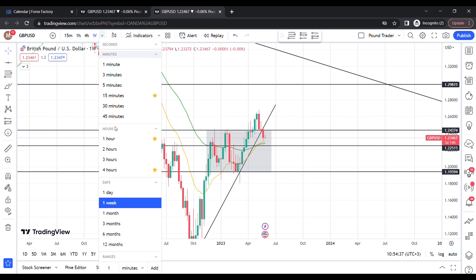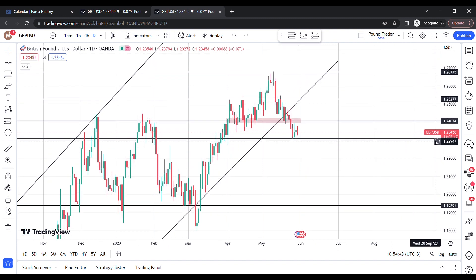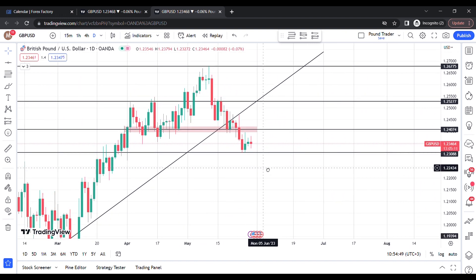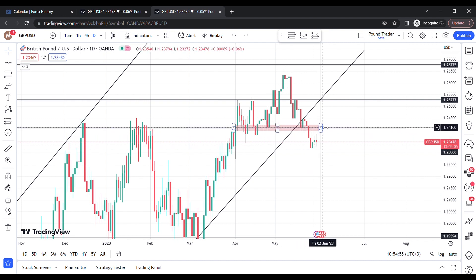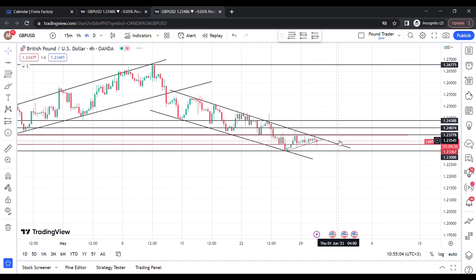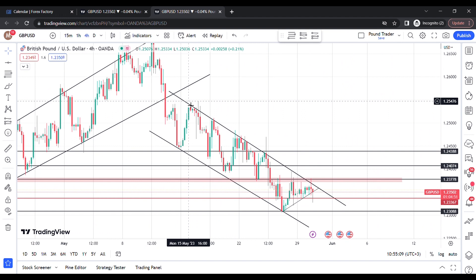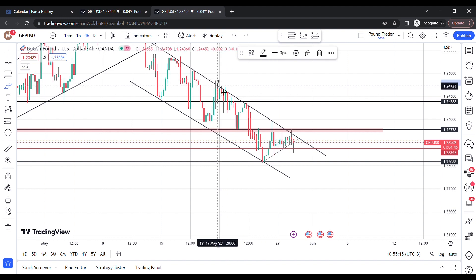Moving to the daily time frame with moving averages removed — on Monday the 29th 2023 we had an indecision candle. We might retest and come to this level or just continue going down. Checking the four-hour chart, we've been having a pretty decent trend towards the downside, making lower lows and lower highs — you can see lower high, lower high, and lower high over there.